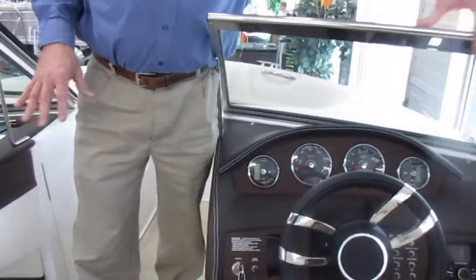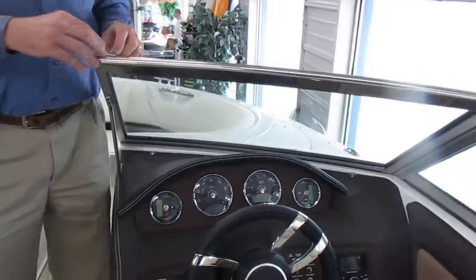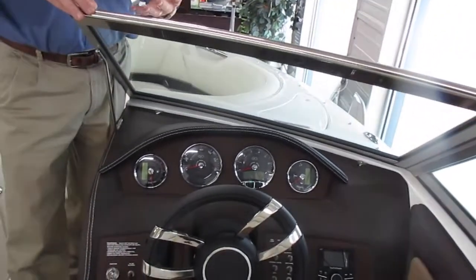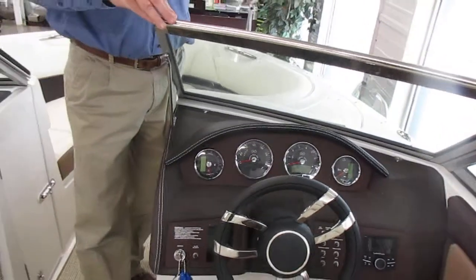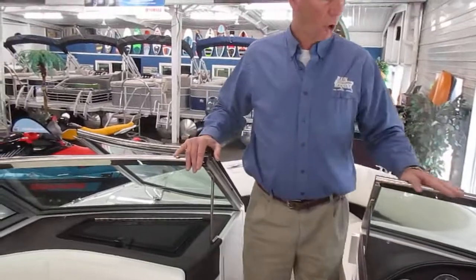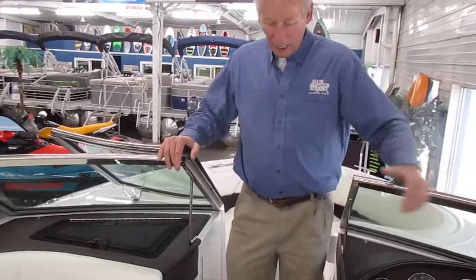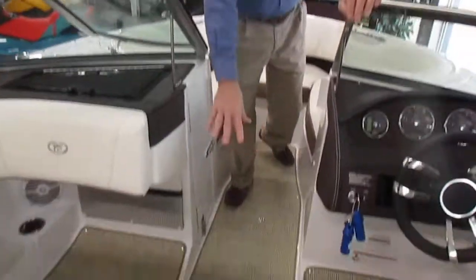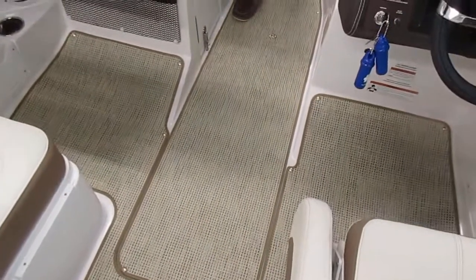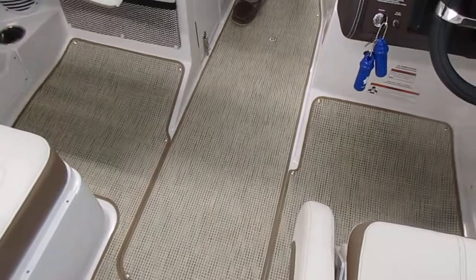One of the key features with Cobalt is the quality. You'll notice this is a stainless steel windshield — I don't know of any other company that has that; they're almost all aluminum framework. Nice flooring material, very easy to wash, and it doesn't absorb any moisture.